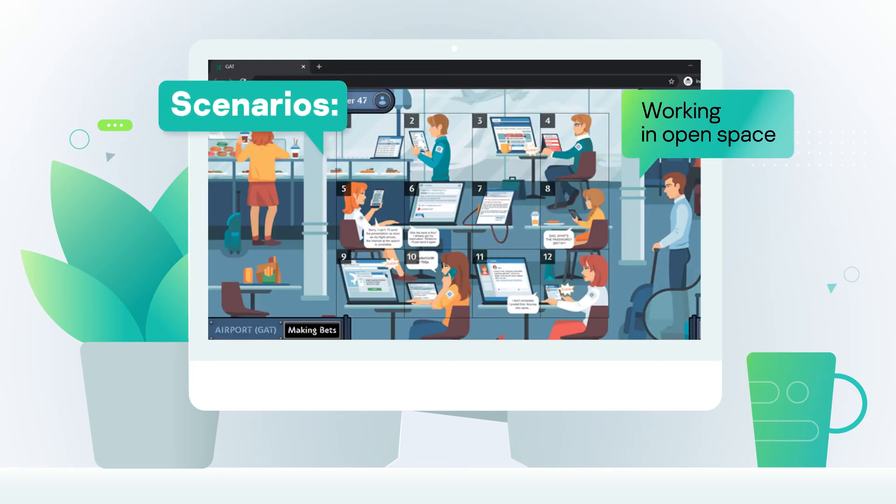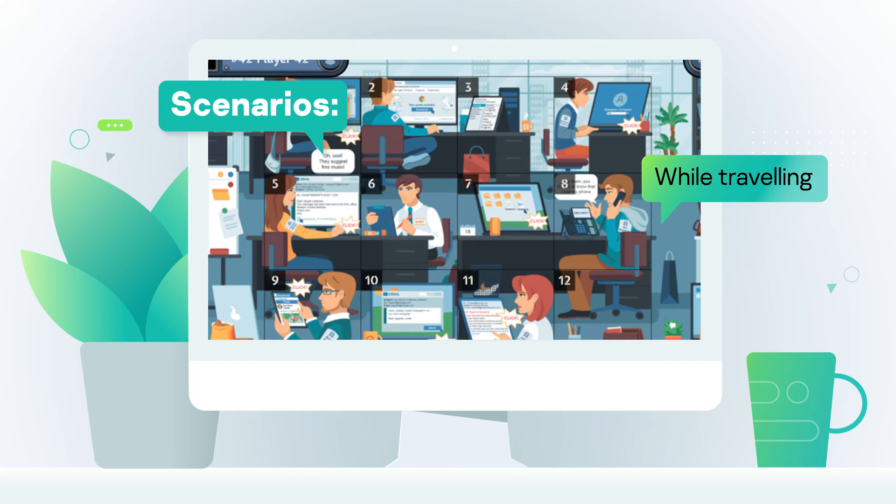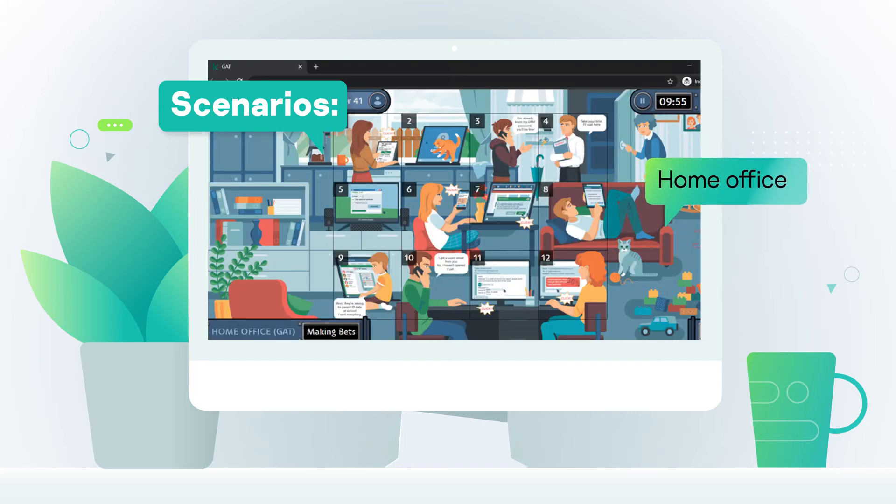There are three scenarios for the assessment: working in open space, while traveling, and home office. Use one or all three.